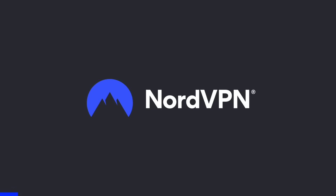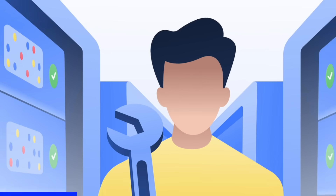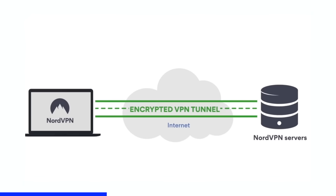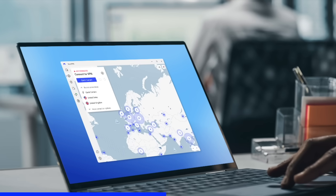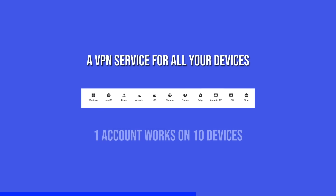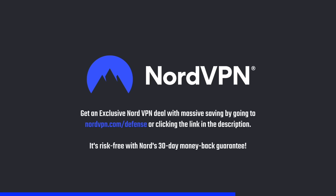Before we proceed, a word on NordVPN, one of the most trusted and fastest VPN brands, with a no-log policy validated by Deloitte. NordVPN provides a 256-bit encrypted tunnel that protects your privacy and enables you to access geo-blocked content. Its threat protection system helps you avoid phishing, scams, and malware. The NordVPN application is available for all major platforms and browsers. Get an exclusive NordVPN deal with massive savings by going to nordvpn.com/defense, or clicking the link in the description. It's risk-free with Nord's 30-day money-back guarantee.